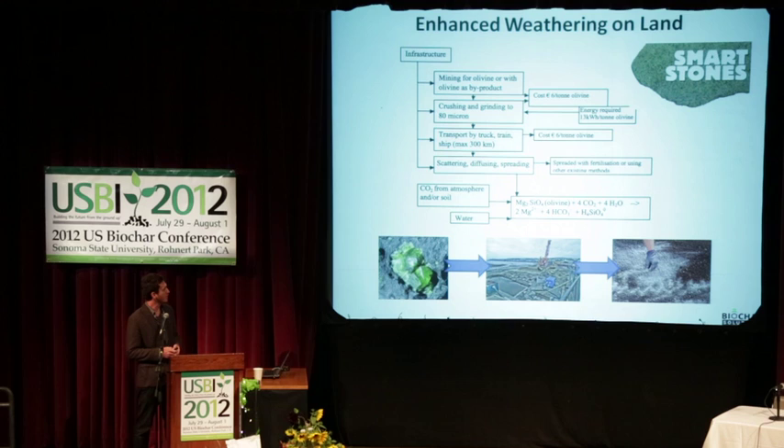Another concept is enhanced weathering. There are some stones — olivine primarily — that if you crush them up and expose them to CO2 and water, they will actually fix carbon and calcium carbonate, pulling it out of the air and creating a solid. This is a natural geologic process they're working to speed up. Their concept is to sustainably mine olivine, crush it into fine sand, and spread it out. They're a really interesting group out of the Netherlands doing some interesting things.